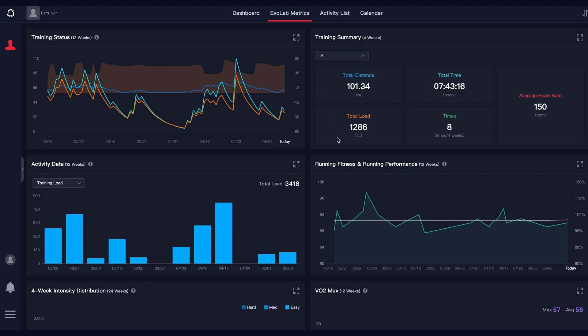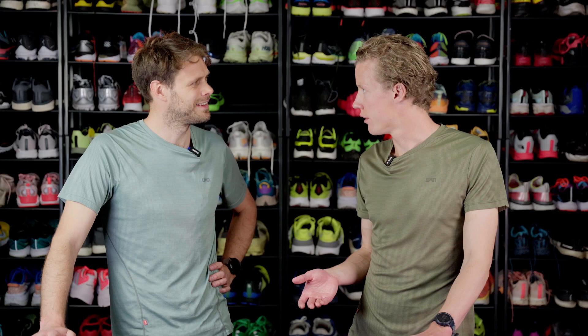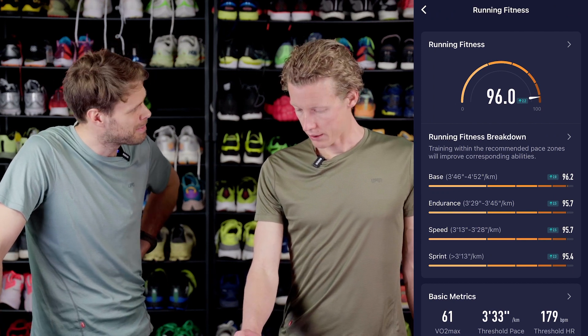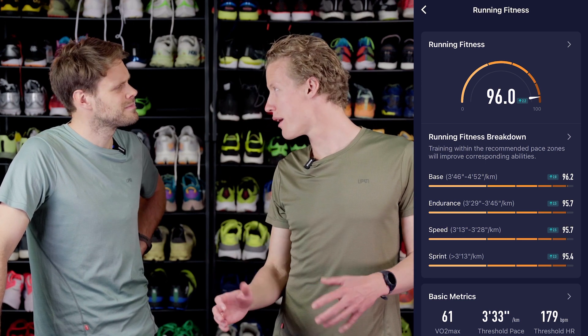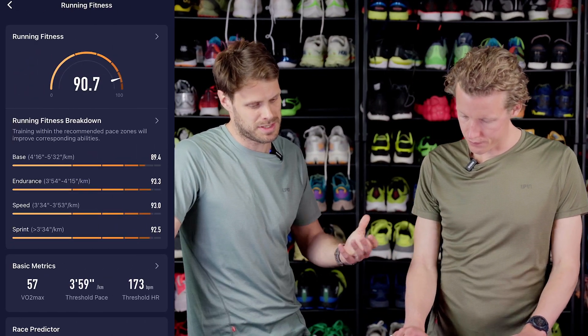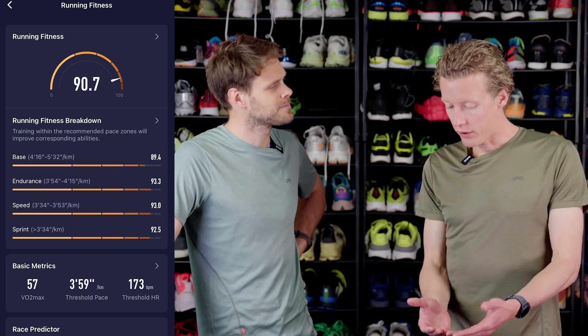There wasn't a huge difference for me in the fitness test — partly because I had one and a half years of existing data. But if you just buy this watch and want to know how fast you can approximately run, you do a fitness test and it's pretty accurate. When you're done, you get results showing how you compare across endurance, speed, and sprint.